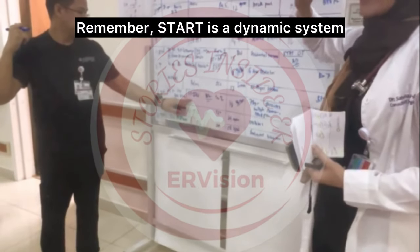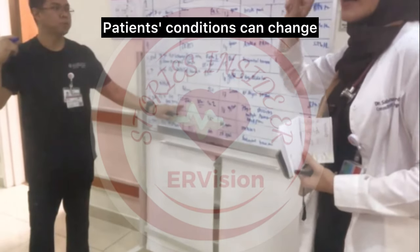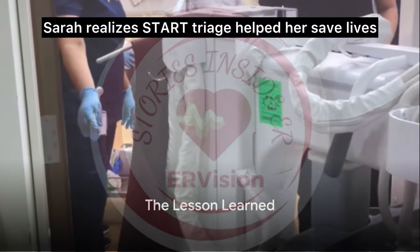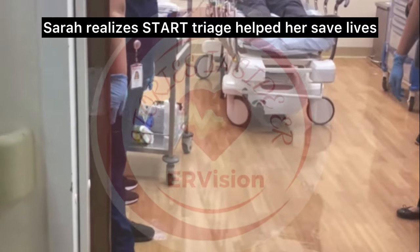Remember, START is a dynamic system. Patients' conditions can change, so reassessments are crucial. Days later, reflecting on the disaster, Sarah realizes START Triage helped her save lives.